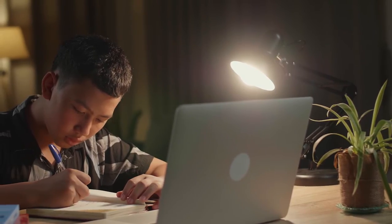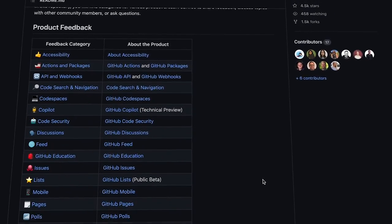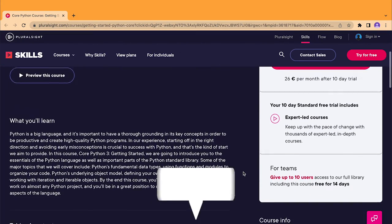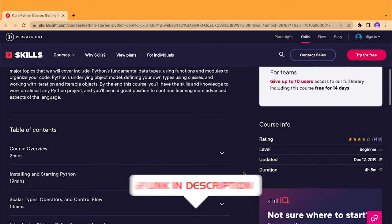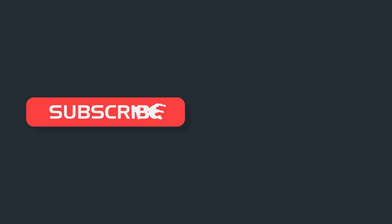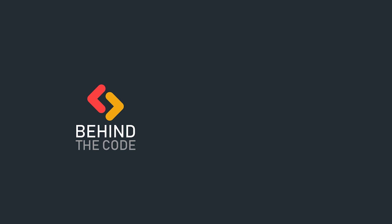You can start learning Python or any other language on this list by signing up for training programs and joining developer communities on social media. We have a straightforward resource that will introduce you to the world of Python — click the link in the description to access them. If you are a manager in the finance industry, which of these languages would your company use? Comment down your preference below, and don't forget to hit the like button and subscribe to our channel. We'll see you in the next video.